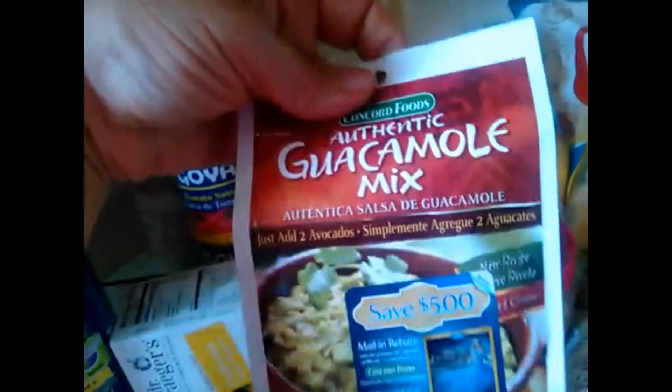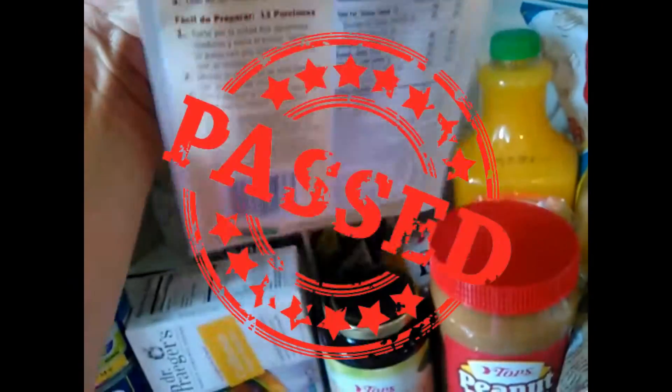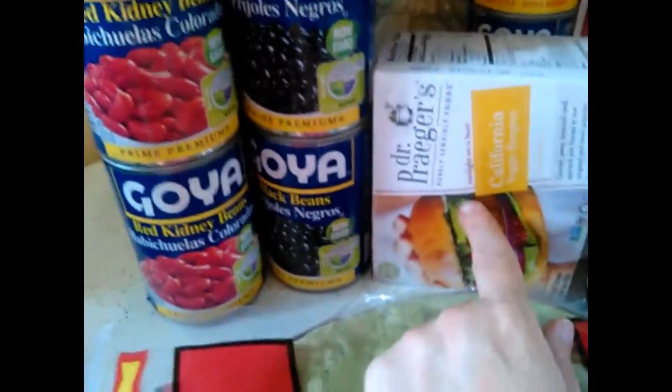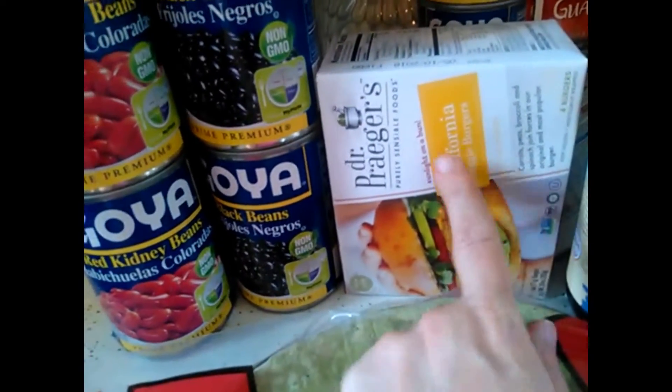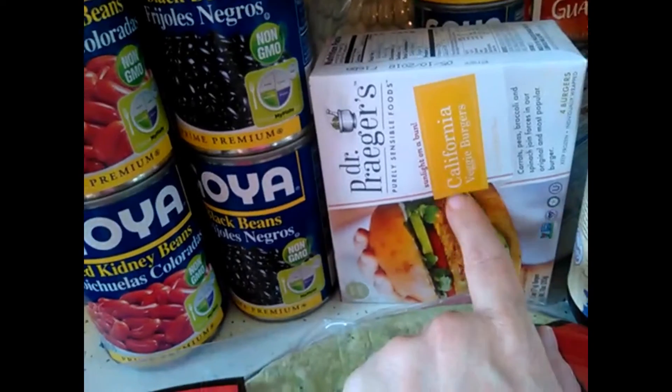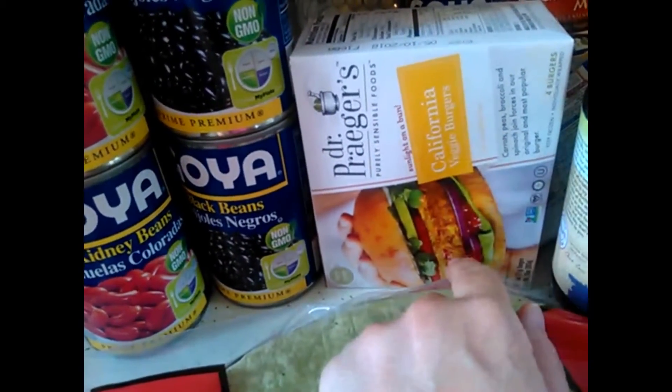Here's the guacamole mix I use — I showed it in one of my other videos. This one is vegan; you have to watch the ingredients. Dr. Prager's California veggie burgers — I will be doing another video on some more products I love that are vegan. You do have to watch some of them because they can contain eggs, so make sure you check your ingredients if you're vegan.